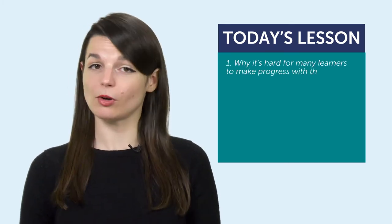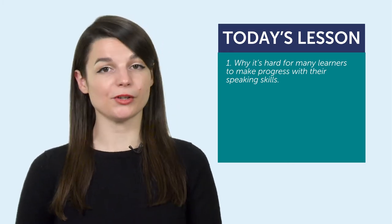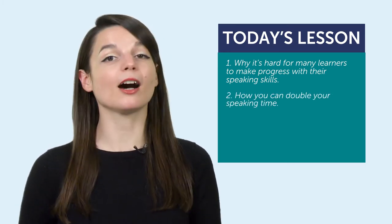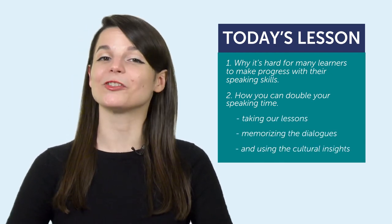And three, each lesson comes with cultural insights. What does that mean for you? It gives you more things to talk about with a native speaker. If you bring up a cultural point in a conversation with a native speaker, you'll likely get a good reaction and extend the conversation because you're talking about what they know best — their culture. So today you learned: one, why it's hard for many learners to make progress with their speaking skills — it's because we tend to run out of things to say. And two, how you can double your speaking time: by taking our lessons, memorizing the dialogues, and using the cultural insights.